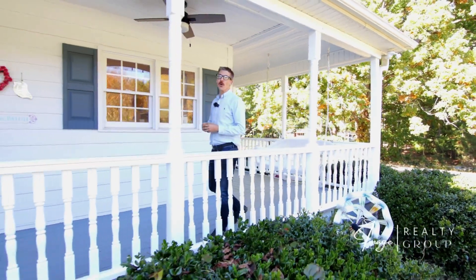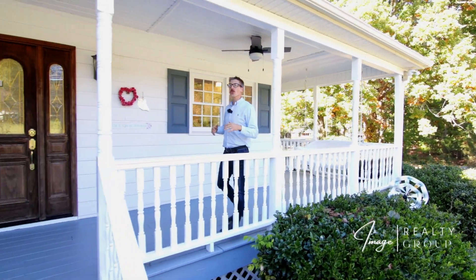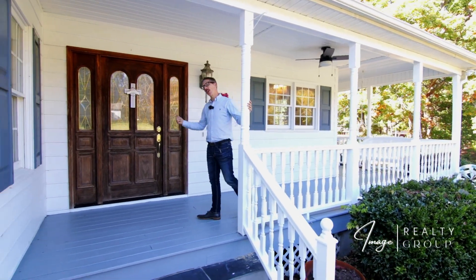Welcome home to this beautifully updated Hillsborough house. It's got a wraparound porch, two and a half acres, and a pasture. Let's go check it out.